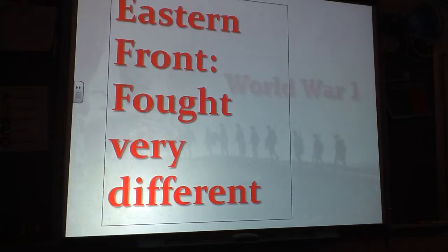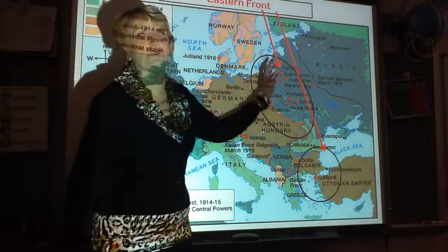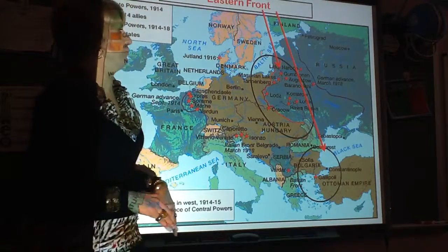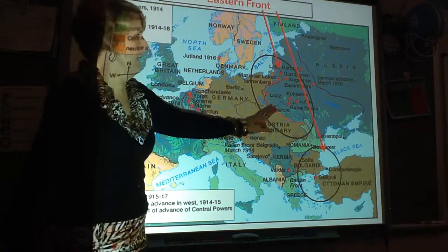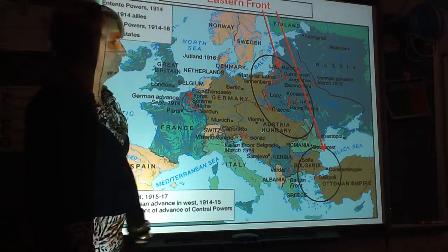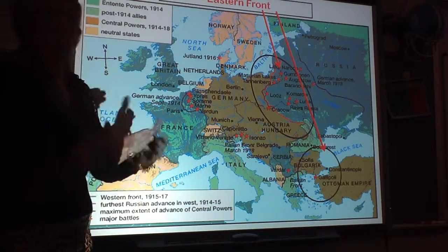On the Eastern Front, the war was fought very differently. Mostly up in Russia, they did not have trenches. Down in Gallipoli they did some trench warfare, but on the Eastern Front there were more open plains — in what is modern-day Poland — where the armies would go out, attack, and then retreat.